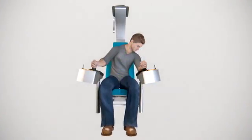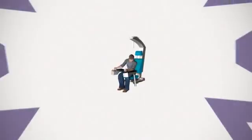Work safe, reduce fatigue and physical complaints. Improve your efficiency with the ergo seat.